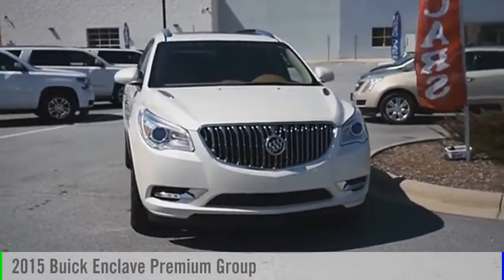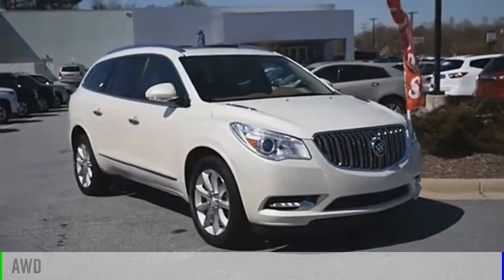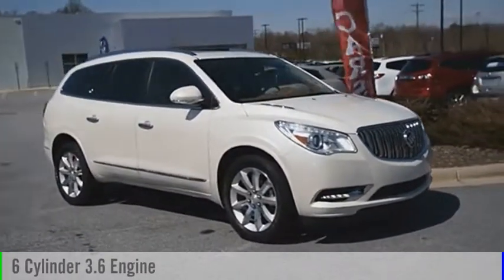You are going to love the 2015 Enclave. This vehicle is powered by an all-wheel drive, 6-cylinder, 3.6-liter engine.